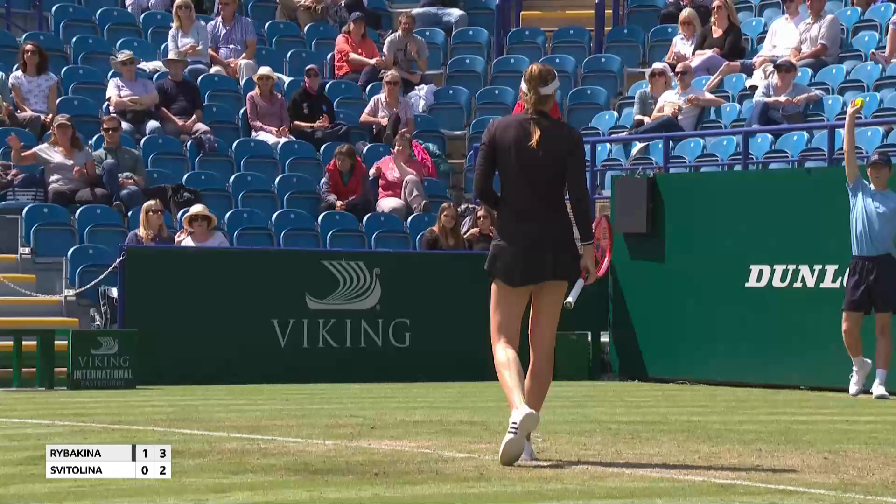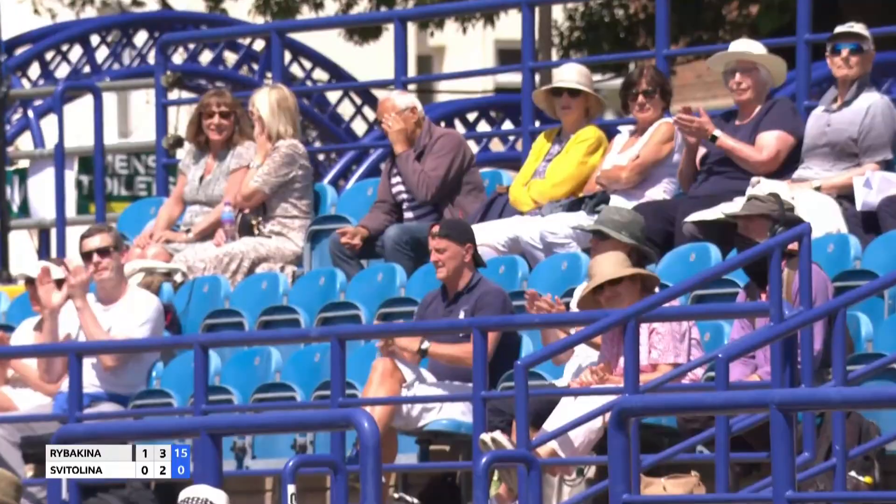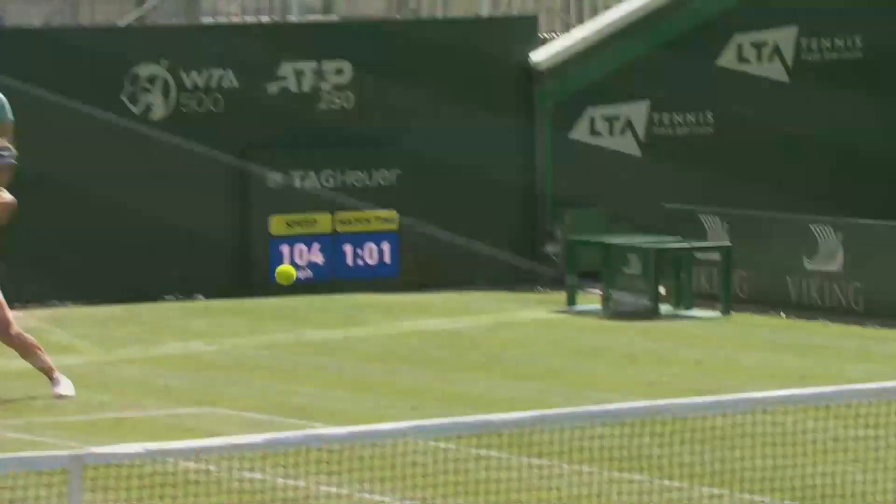Well, that couldn't have been any more perfect. So secure on this backhand. Almost looks like she feels she can put it any direction she wants — that change of direction and to get that accuracy into the corner. And look at the use of the legs.